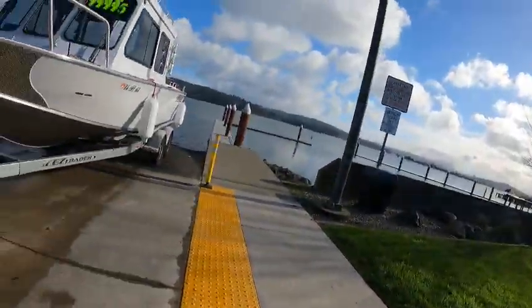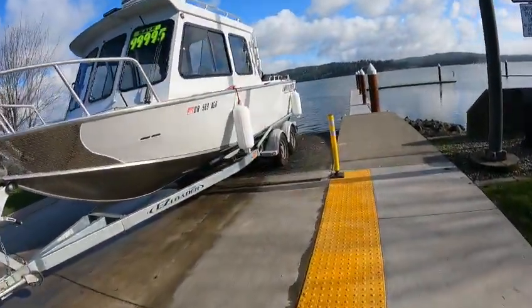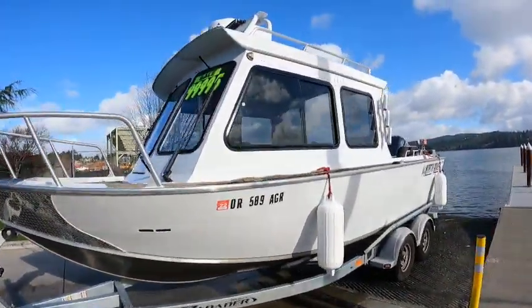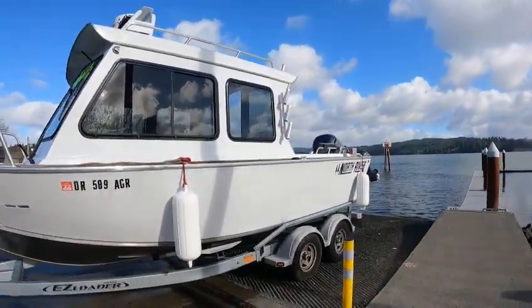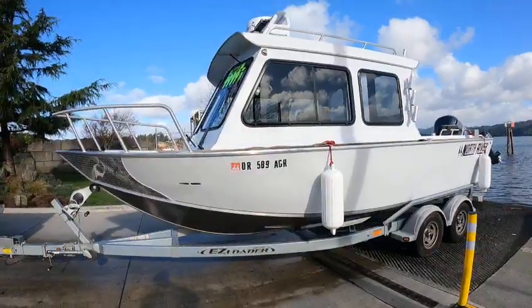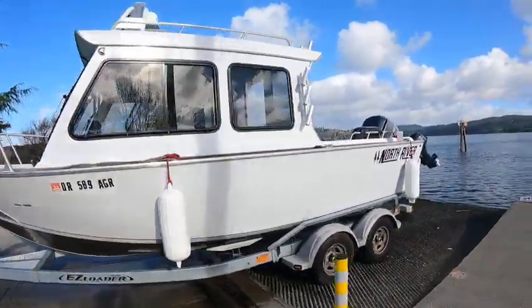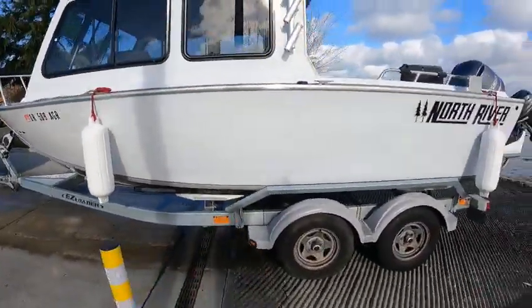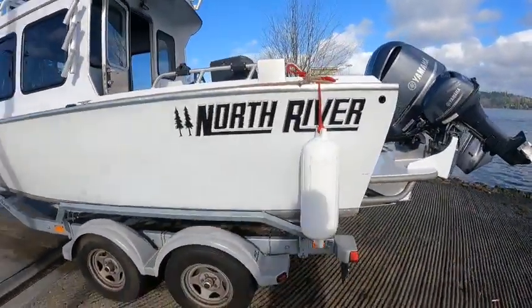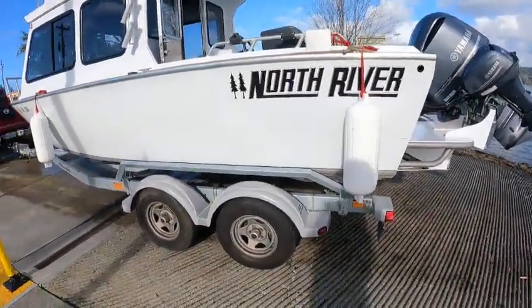Hey, this is the Boat Doctor. I went through this video once but I wasn't recording it, evidently. Anyway, this is a 22-foot hard top Seahawk North River 2018 — beautiful boat. That hard top, you gotta love it. It's got an 18 by 42 degree hull, an 80-gallon fuel tank, and a nice 84-inch bottom.